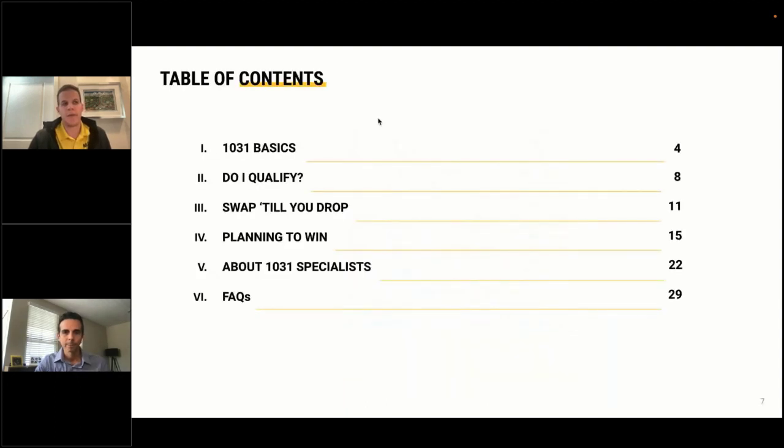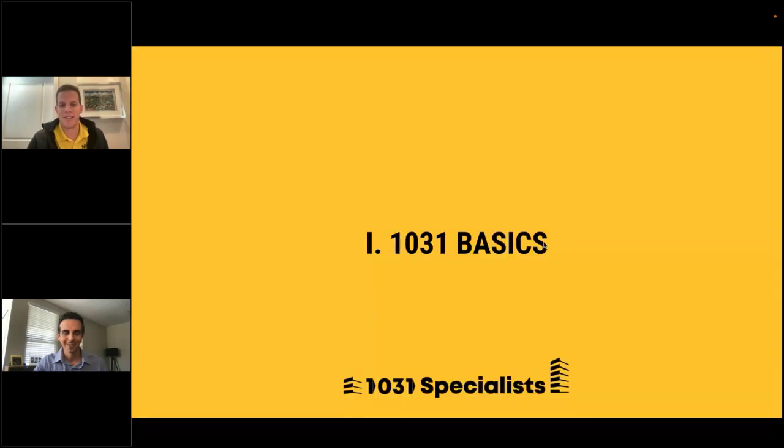Here's what we're going to cover today: first, the 1031 basics; next, the criteria and whether something qualifies; then the real magic of using 1031 exchanges to compound your gains tax-free; tips on the best planning and strategies for a successful outcome; a little bit about who we are; and finally ample time for Q&A.